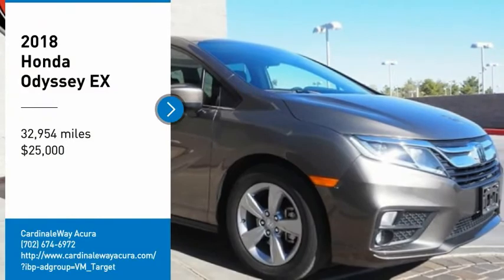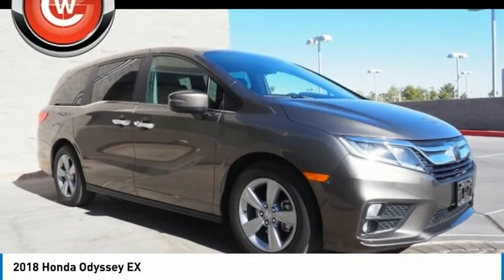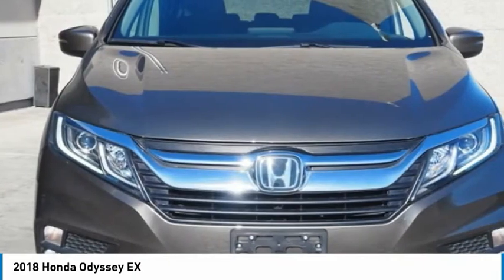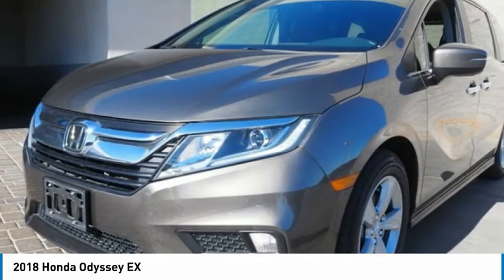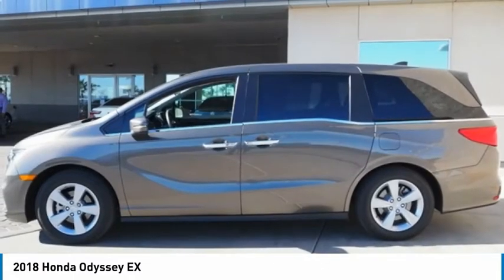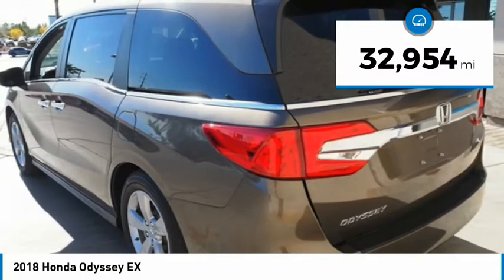Make a great choice today with the 2018 Odyssey. The Honda Odyssey is a showcase of distinguished style, captivating technology, and advanced safety features — a must for all families — and is priced below twenty-five thousand dollars.